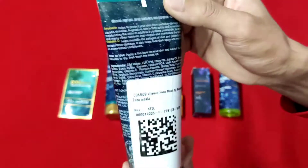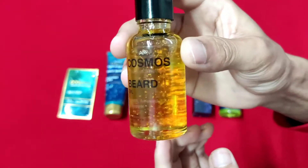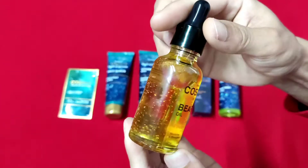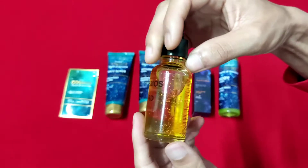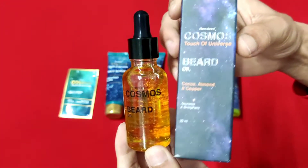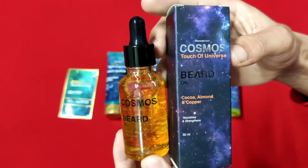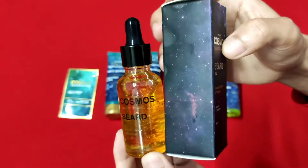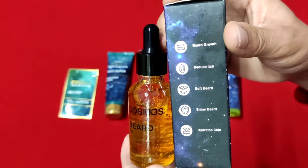And this one is a Cosmo Touch of Universe Beard Oil, extract from cocoa, almond and copper. It is to nourish and strengthen. It helps in beard growth, reduces itch, gives a soft and shining beard, and keeps skin hydrated.